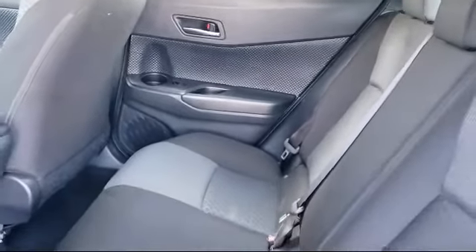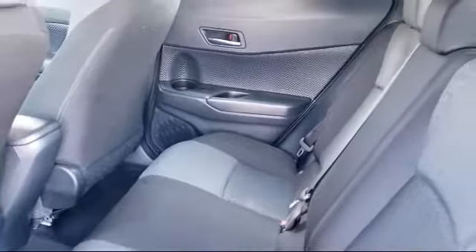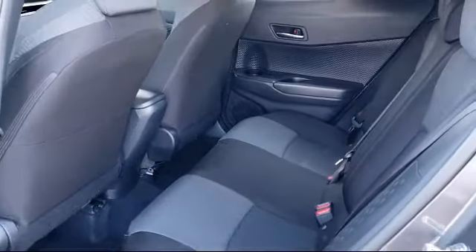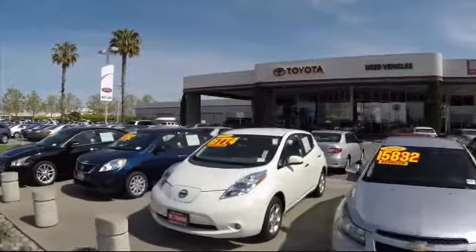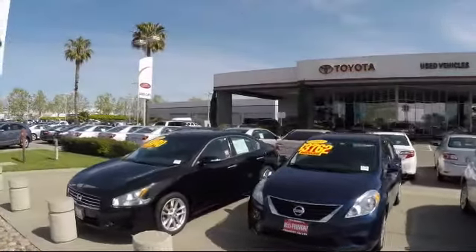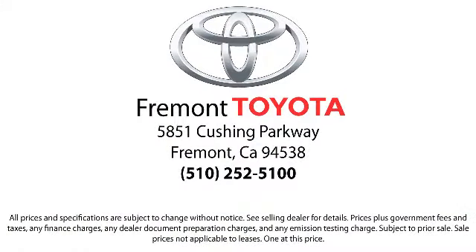On top of that, our friendly and knowledgeable staff is always ready to serve you with the help and respect you deserve. So, ready to set up a test drive? Come visit Fremont Toyota today. We're located at 5851 Cushing Parkway in Fremont. Hablo español!